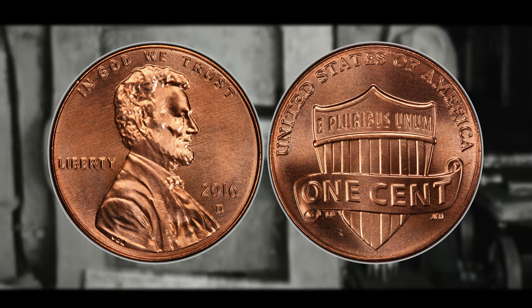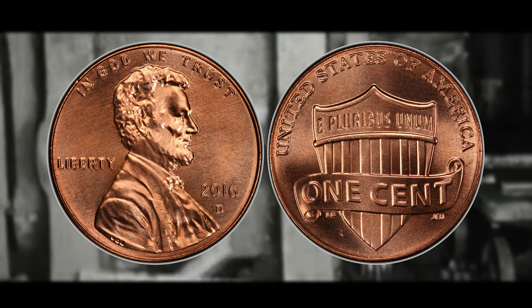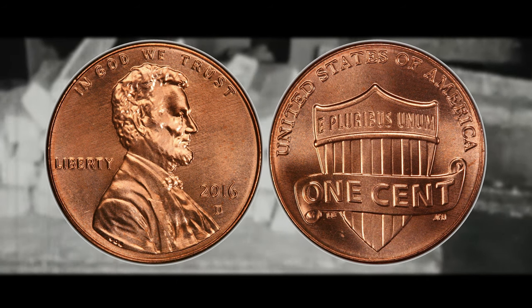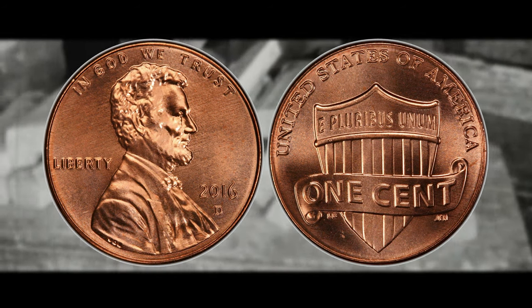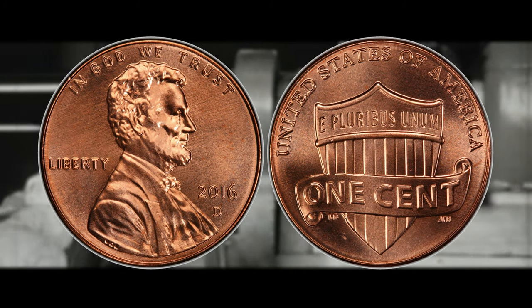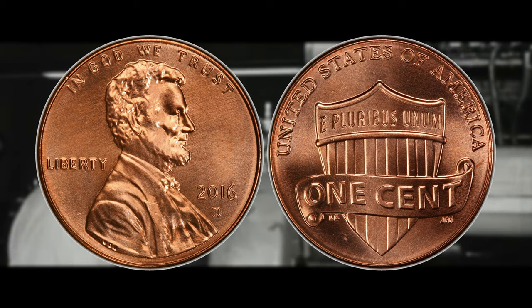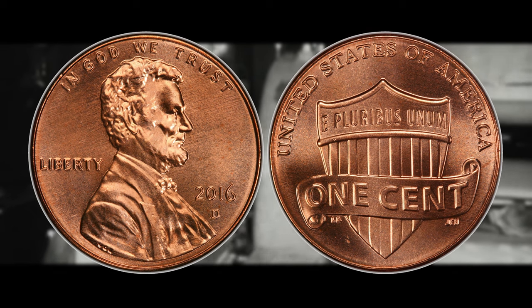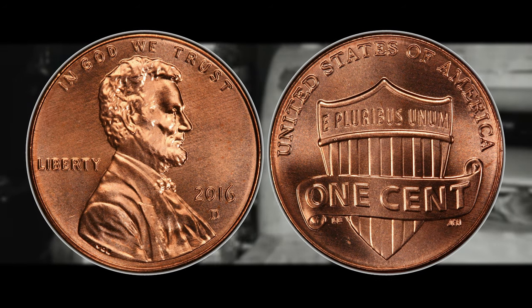Number 10 is the 2016 D cent, meaning it was struck at the Denver mint. It's not worth a whole lot on the low end — only about 16 cents — but that is actually a decent premium considering the face value is just one cent. The 2016 D Shield cent can be worth all the way up to $650 if it reaches a high MS grade and gets the red color attribution.